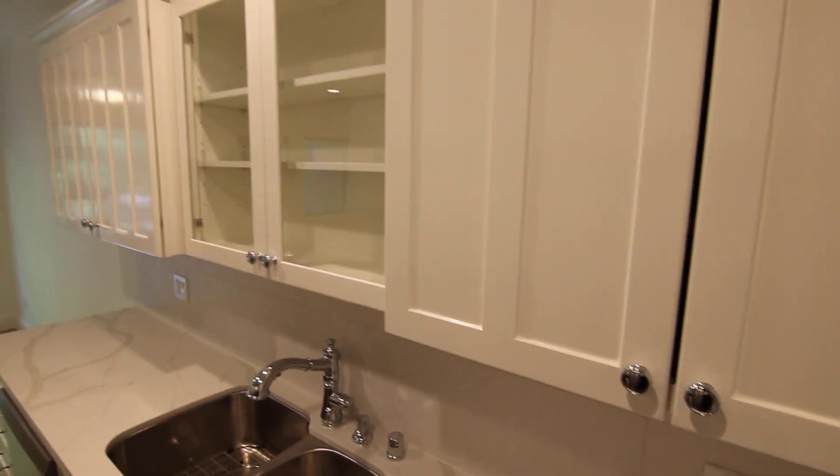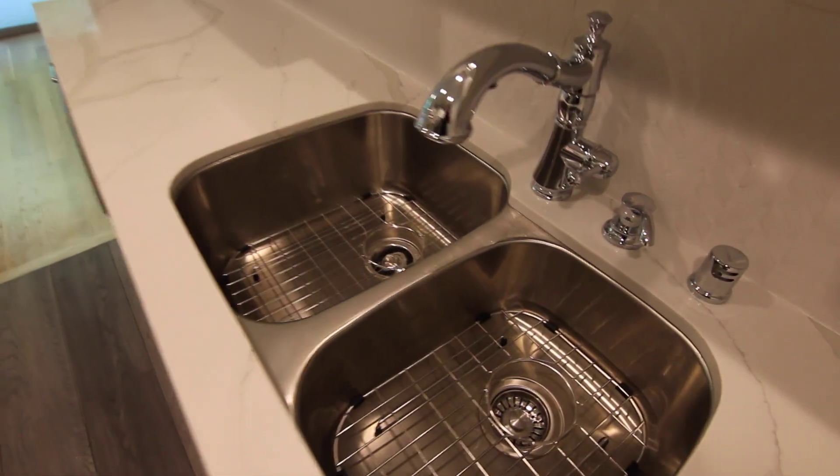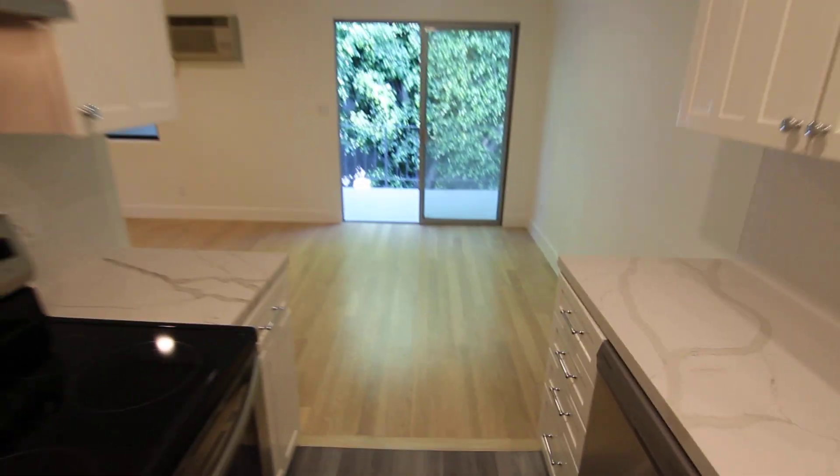Plenty of counter and cabinet space, a beautiful backsplash, new stainless steel sink, new fixtures and dishwasher — all included.